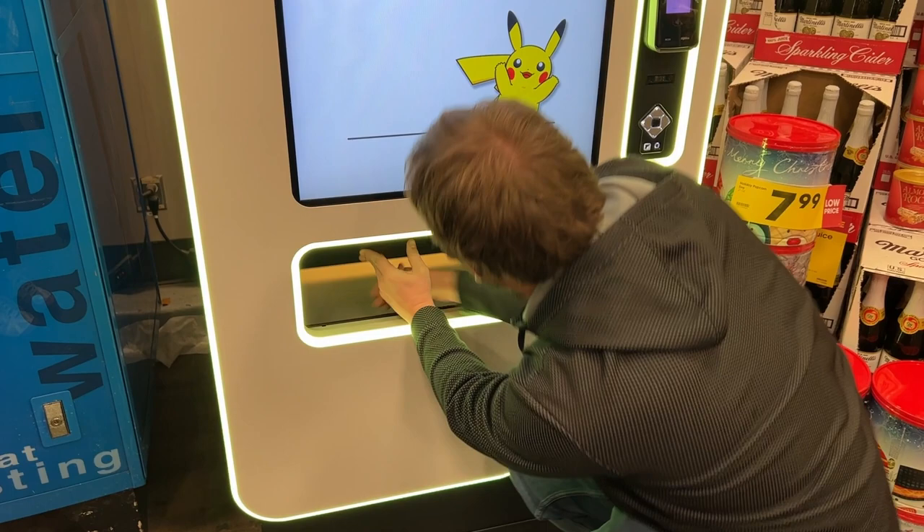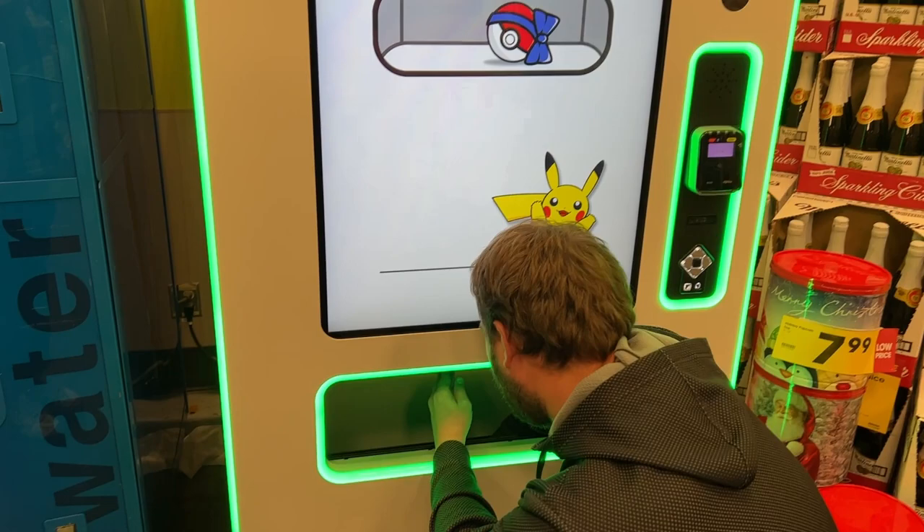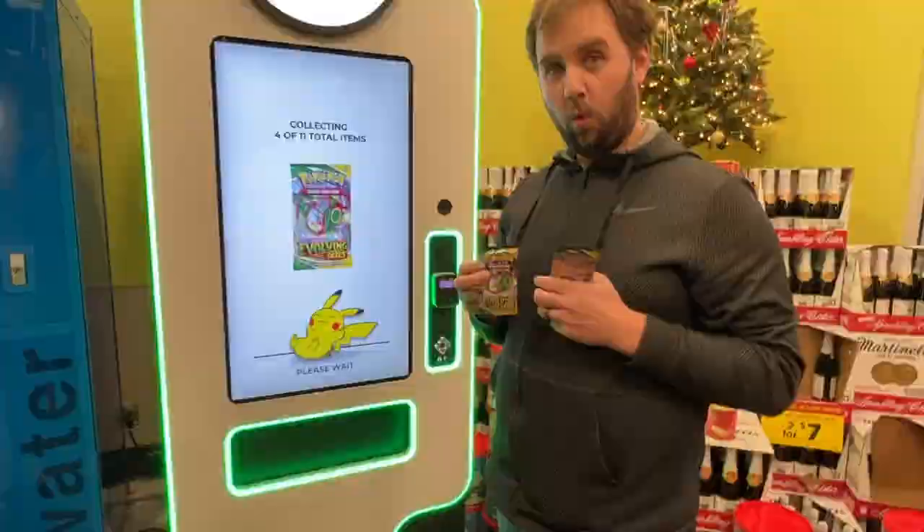Alright, let's do one item, and then the other eleven items. Is it going to dispense each one individually? I think it'll do a ten. One at a time — alright, we're going to wait a little bit.